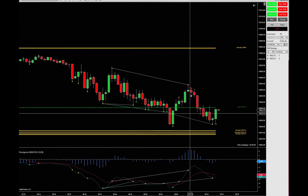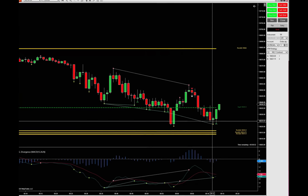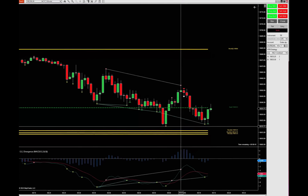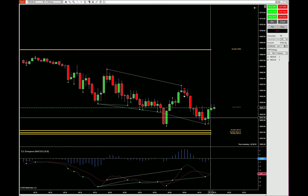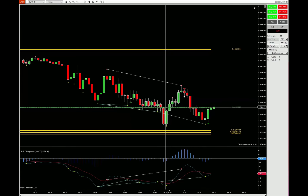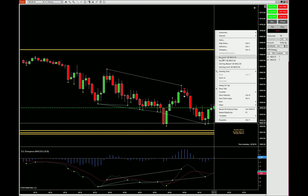We got another signal from the indicator and we can see that it's respecting that signal, starting to move up. I want to see if that candle closes above, and then maybe it's going to make a retest and give us something similar. It did close above — let me see if I take advantage of this.